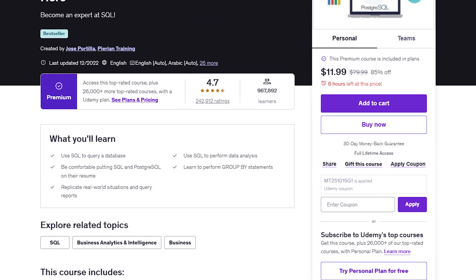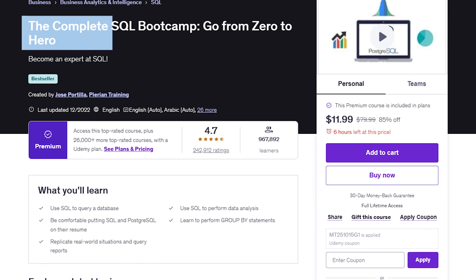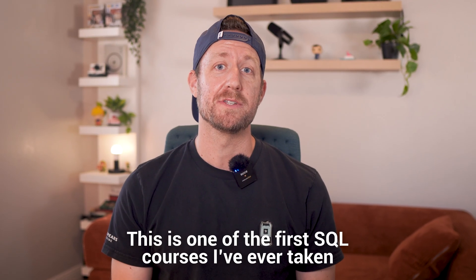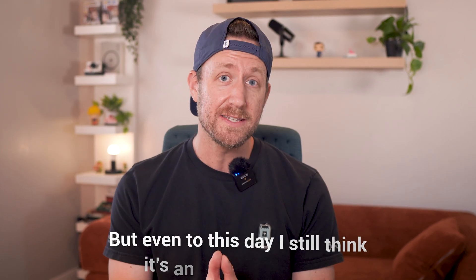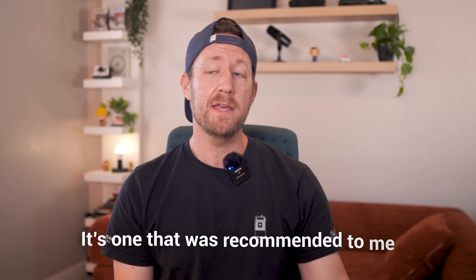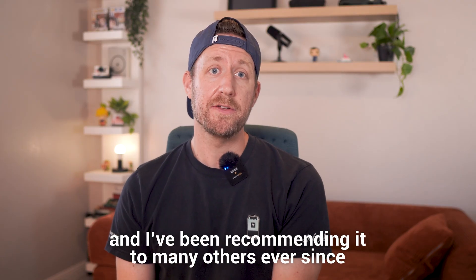The first course I want to talk about is the Complete SQL Bootcamp Zero to Hero on Udemy by Jose Portilla. This is actually one of the first SQL courses I've ever taken, but even to this day I still think it's an amazing course. It was recommended to me, and I've been recommending it to many others ever since.